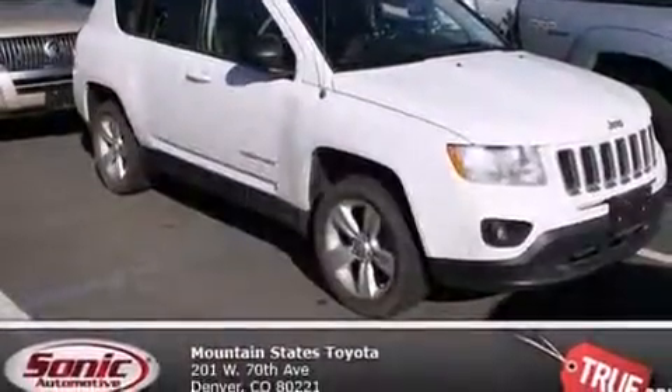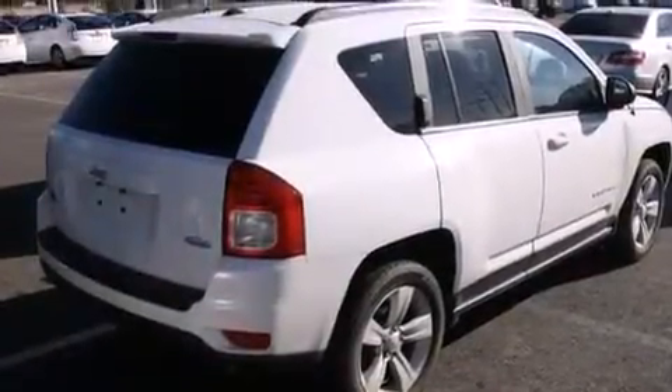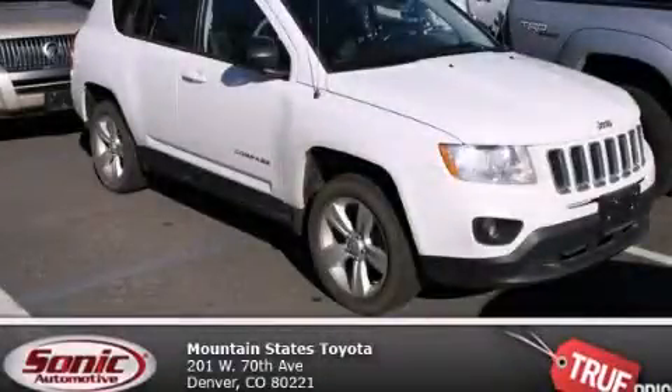With an EPA estimated rating of 28 miles per gallon on the highway, fuel efficiency does not take a back seat. Please call today to reserve this vehicle for a test drive.